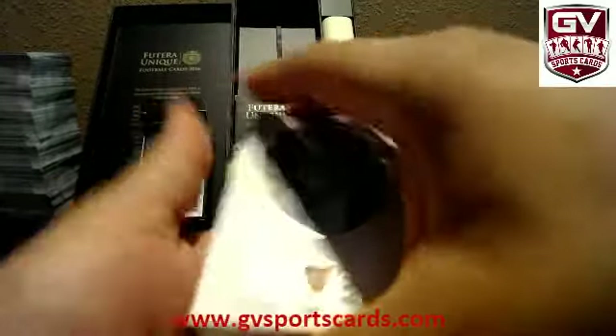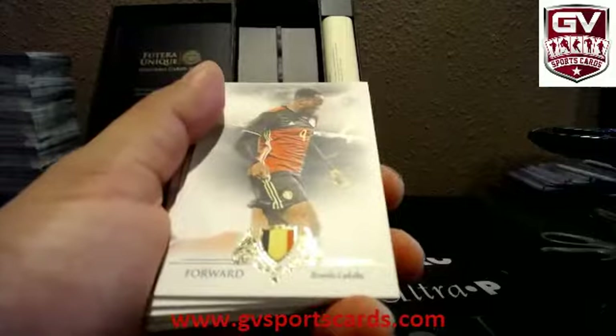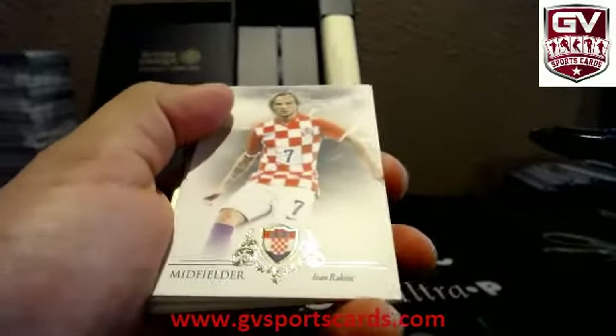Looks like we got a Then and Now. Bernardo Silva. Marcelo. Honda. Lukaku. Pires. Marquinhos. Yaya Torre. Ivan Rakitic. Henrik Larsson. And the gold.